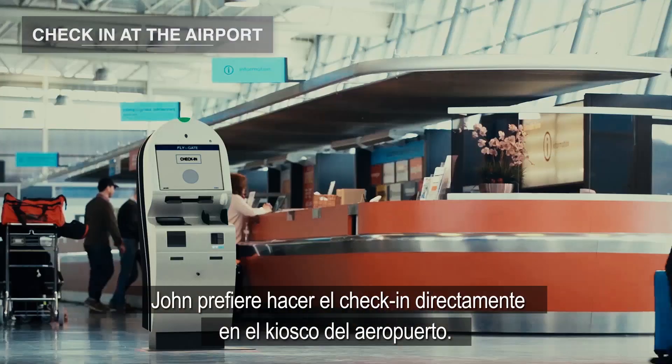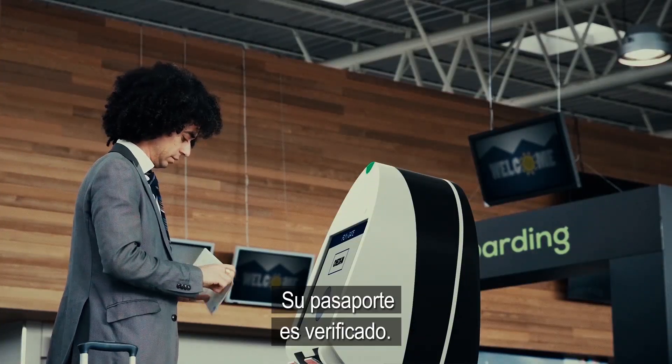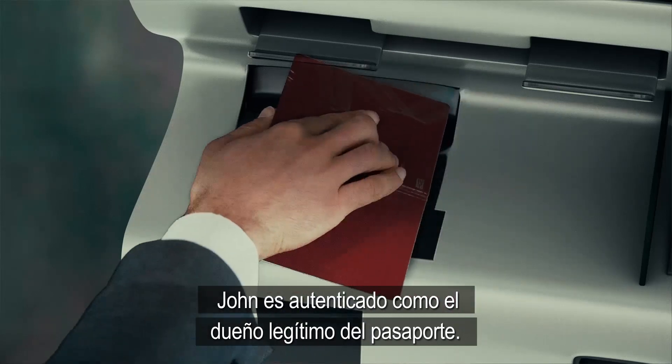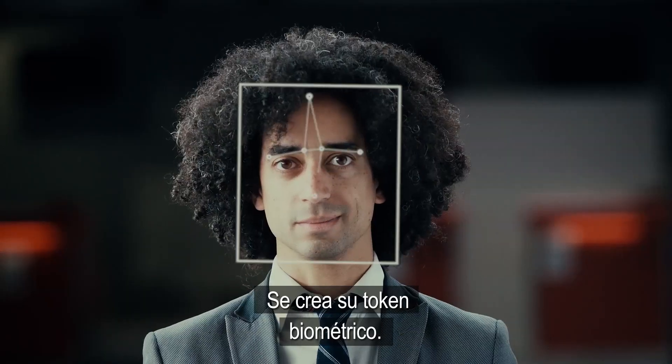John prefers to check in directly at the airport check-in kiosk. His passport is verified, and John is authenticated as the rightful passport owner. His biometric token is created.